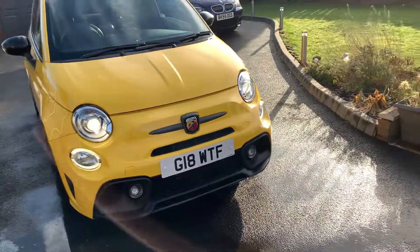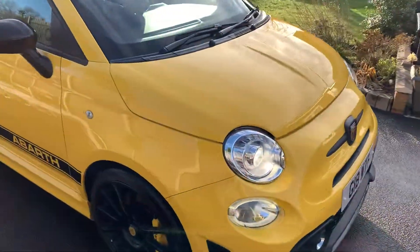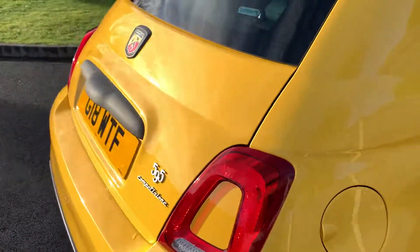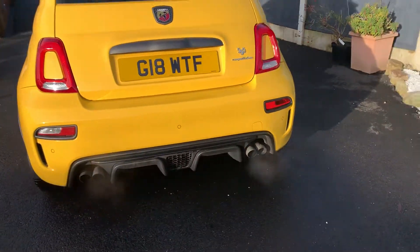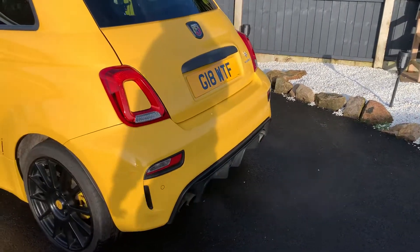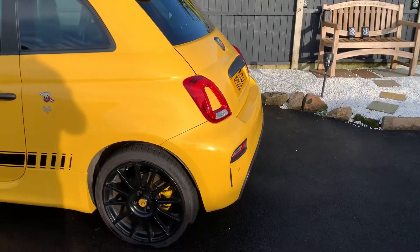Basically it's a fully loaded Abarth 595 Competizioni. I'm the second owner, 56,000 miles which will continue to increase. Amazing sound from this factory exhaust on these cars — the valves are locked open on this car, hence why it may be a little bit louder than what you'd normally expect.